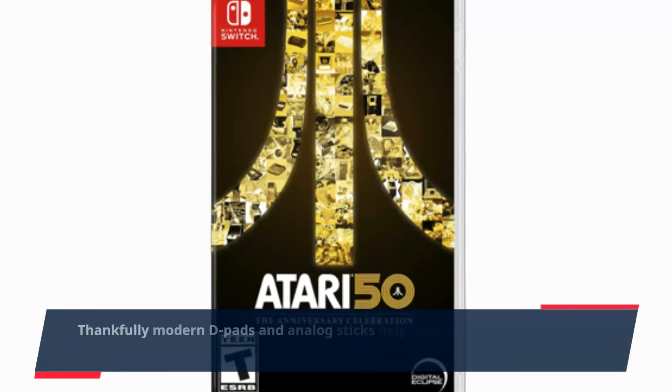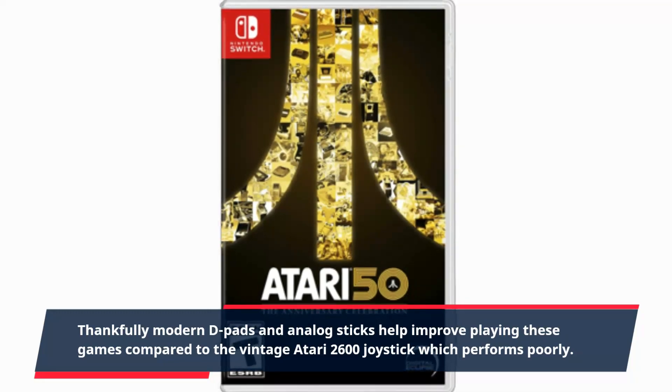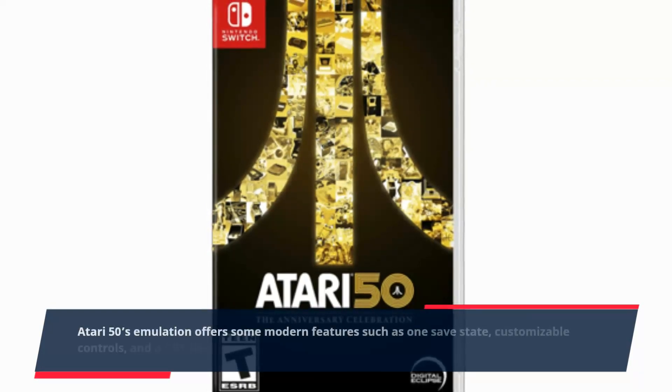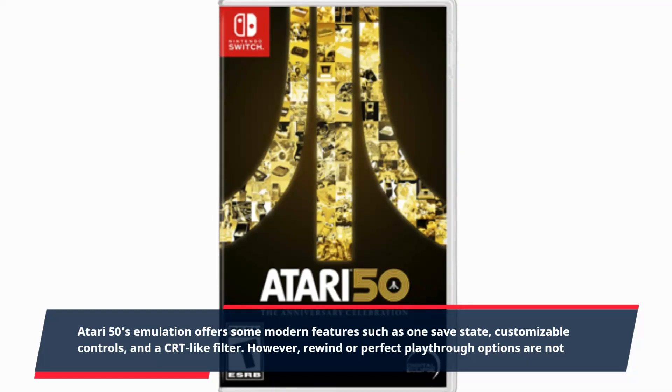Thankfully, modern D-pads and analog sticks help improve playing these games compared to the vintage Atari 2600 joystick, which performs poorly. Atari 50's emulation offers some modern features such as one save state, customizable controls, and a CRT-like filter.